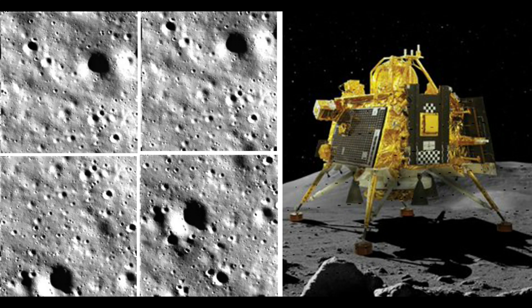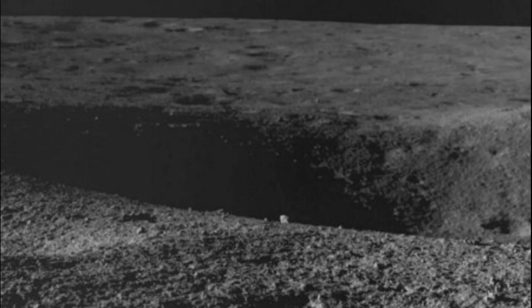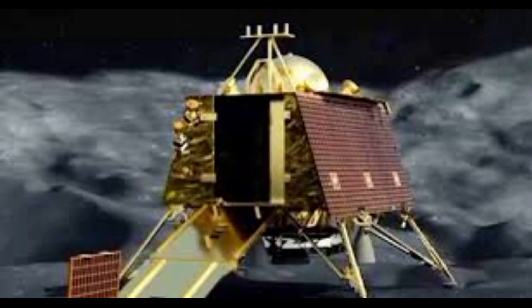Hi, good morning and good evening one and all, this is G&N News. In today's topic we are giving a brief overview on the Pragyan rover confirming the presence of sulfur on the moon, and detecting traces of other elements such as hydrogen.